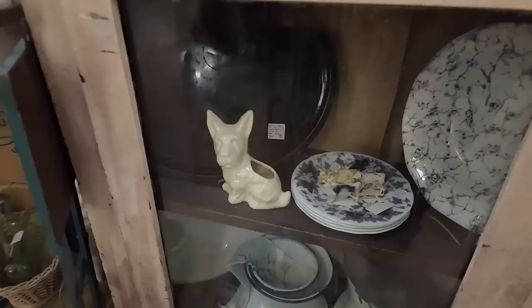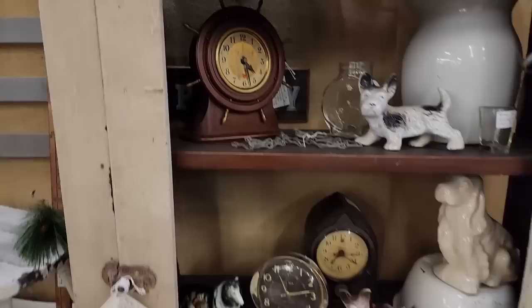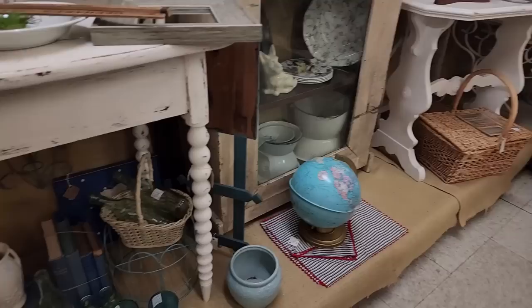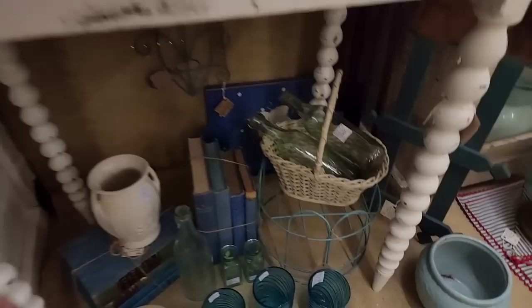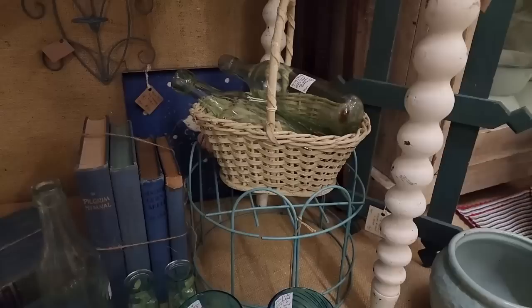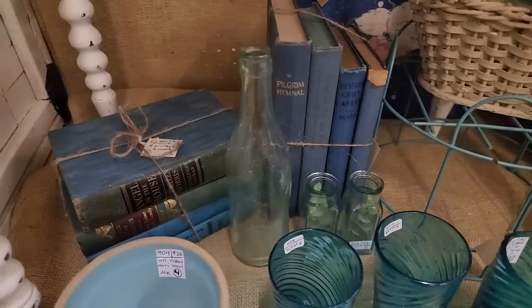It's pretty here in this cabinet. I like that old white cabinet too, very pretty. I think I'm going to take that little white piece, and I have to decide which of these sets of blue books will come home with me.